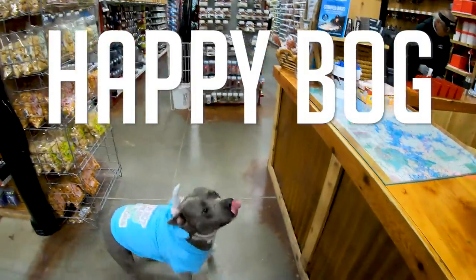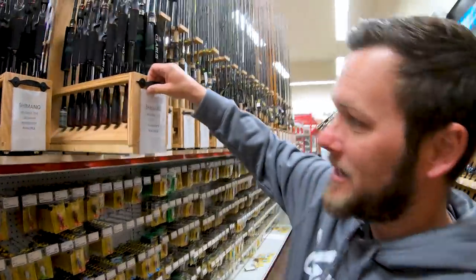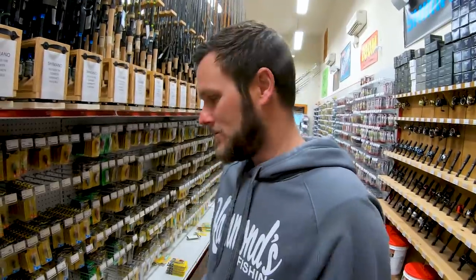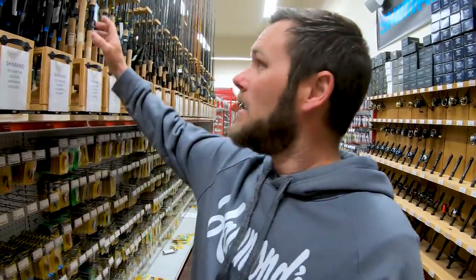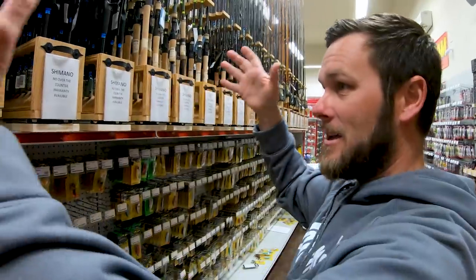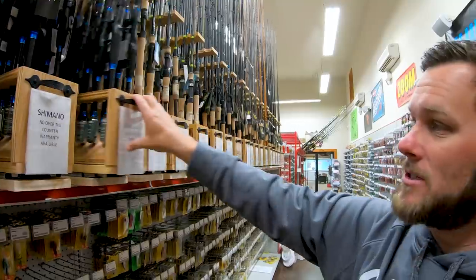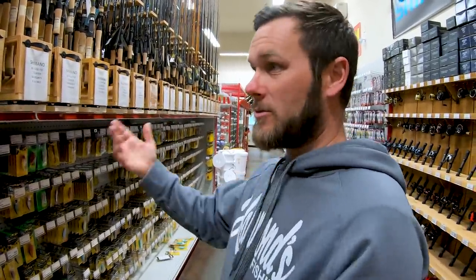Something new for us is sliding rod shelves — sliding rod racks. We're trying to incorporate a way to make more room for more rods, because we've got a ton more stuff coming. We're adding almost everything we can get our hands on right now. This allows us to double our capacity on rods. Everything's eye level for the most part, and it makes a big difference when people are trying to shop for rods.